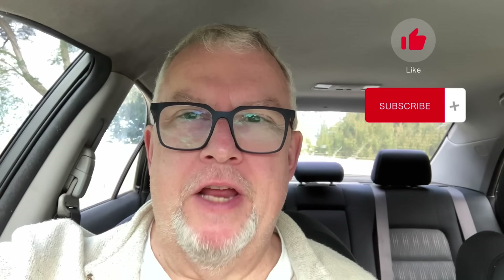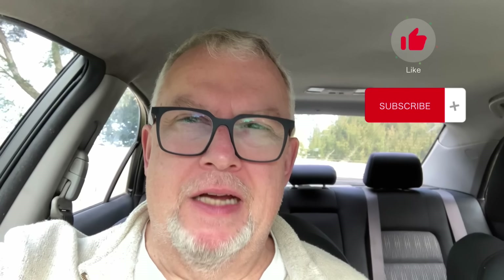G'day, it's Mark and welcome back to the channel. Today we've got something a little bit different — Chrysler Mopar, well known across the USA and Australia as well. In Australia we've had some very iconic Mopars that we've engineered and built here in Australia in the factories in South Australia.